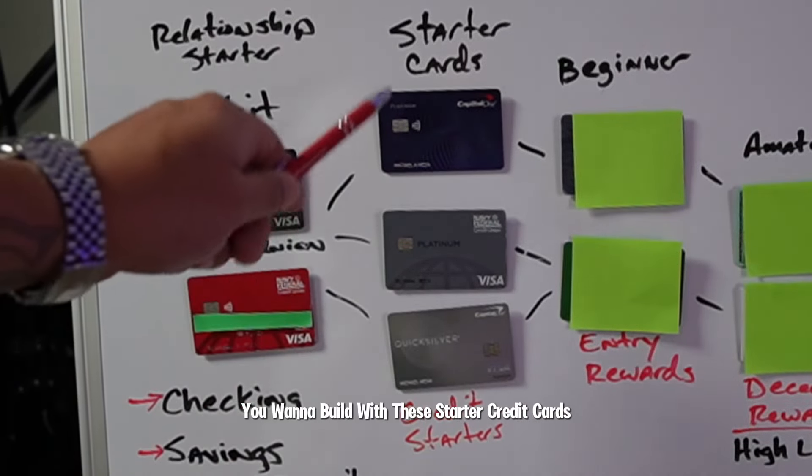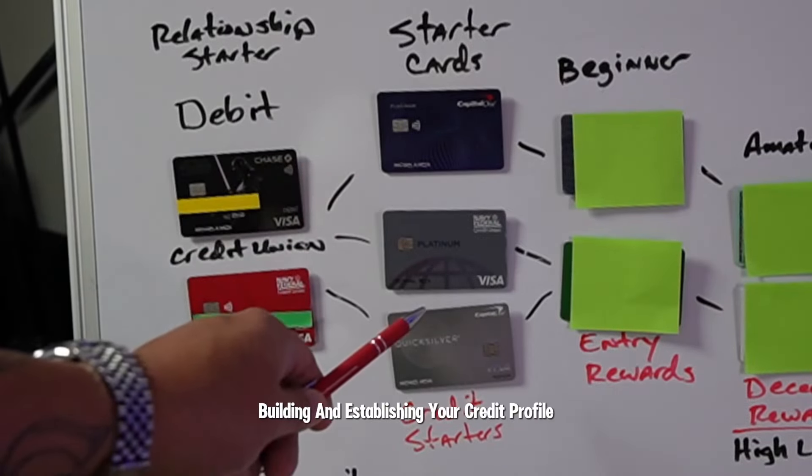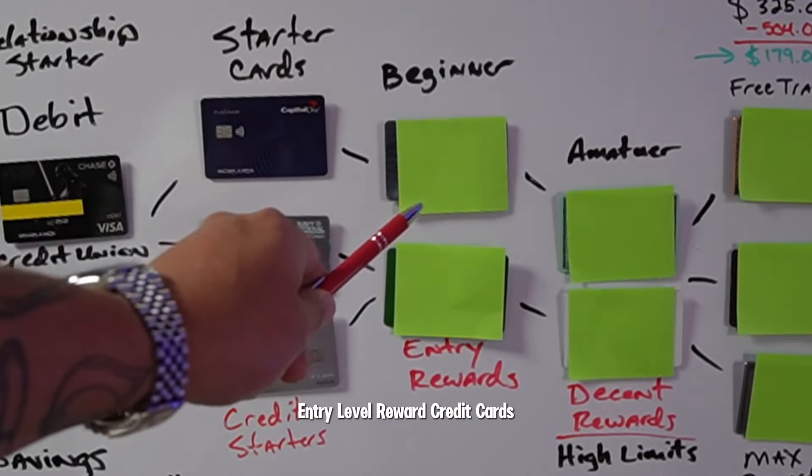You want to build with these starter credit cards for a minimum of three to six months, building and establishing your credit profile before you even get to the beginner entry-level reward credit cards.